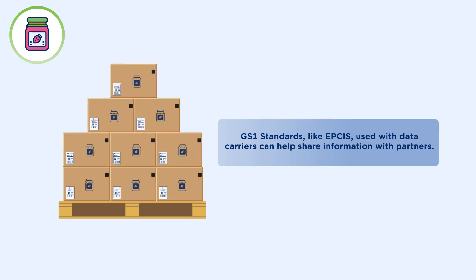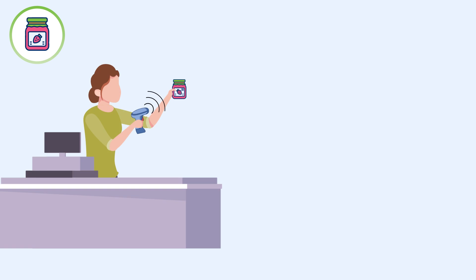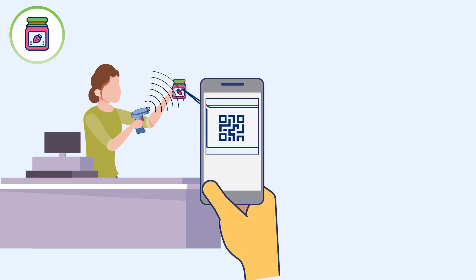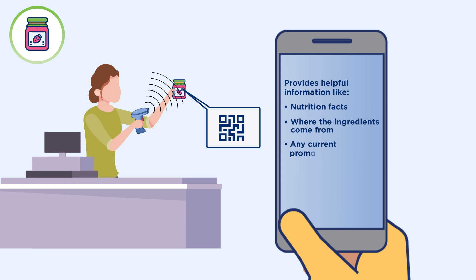GS1 standards, like EPCIS, used with data carriers can help share information with partners. Once packaged, the new GTIN will go into a QR code that can be scanned at updated point-of-sale systems and give details such as nutrition, sourcing, promotions, and maybe some new recipe ideas.